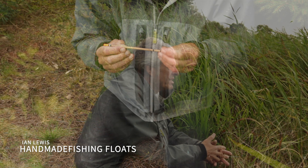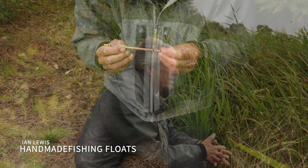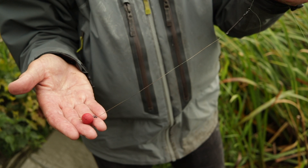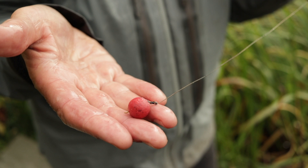What I like to use is a decent sized waggler. This takes about two triple-A shot. I put the shot up by the float so they lock the float, then I have no weight on the line whatsoever, none at all. So effectively, I'm almost free lining the boilie, but just with the float as an indication.